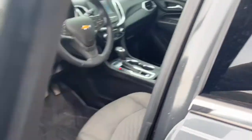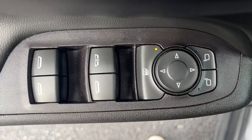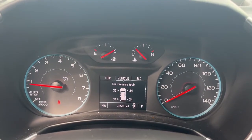All-wheel drive, keyless entry, satellite radio, heated mirrors, keyless start, backup camera, aluminum wheels, steering wheel audio controls, Bluetooth connection, power driver seat.